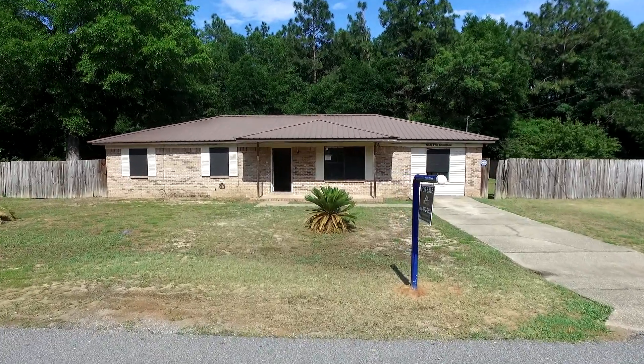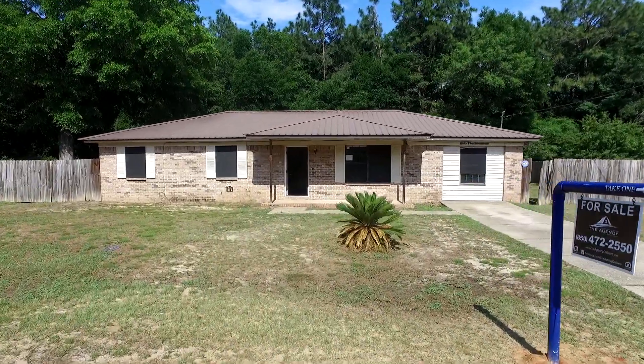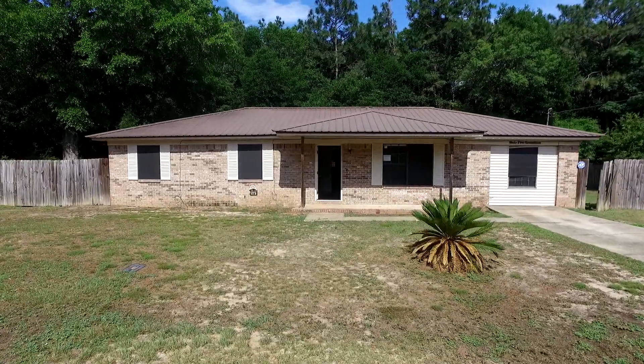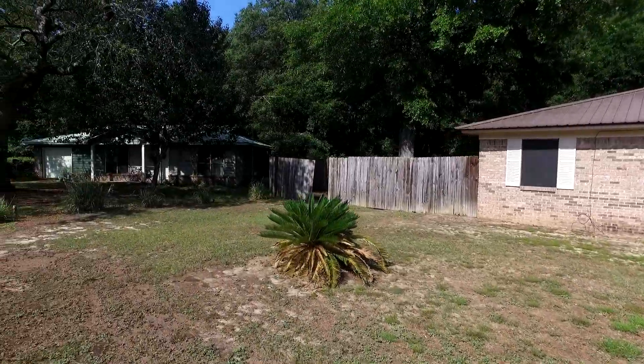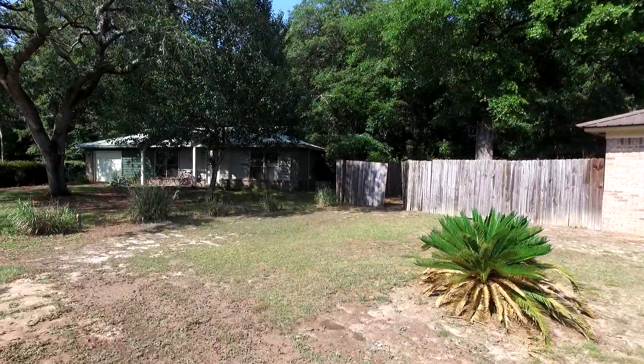Today we're gonna walk through a new property. This is a bank foreclosure at 6517 Kennington Circle in Milton. This is up where 89 and 87 basically intersect.